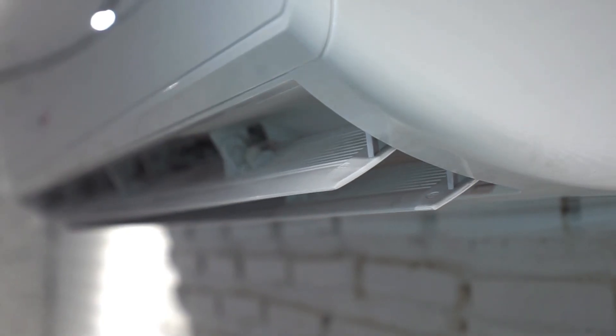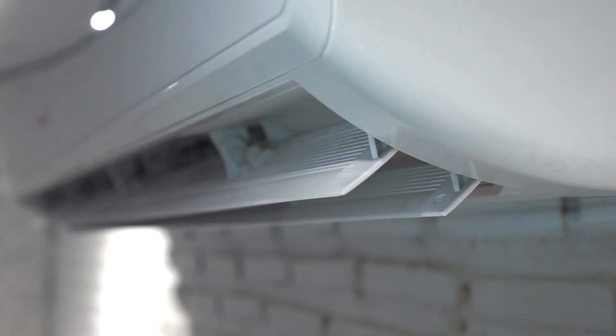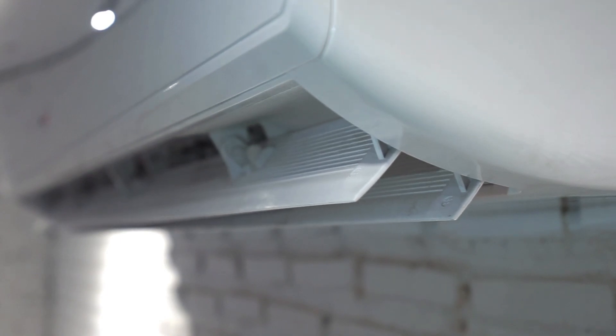Is your Mydea air conditioner running but not blowing cold air? Let's go over the possible reasons and how to fix them.